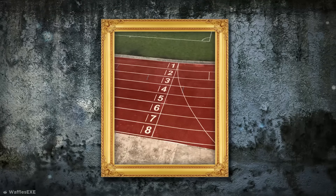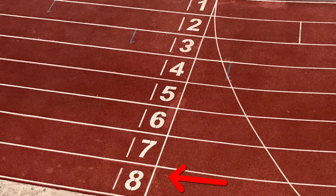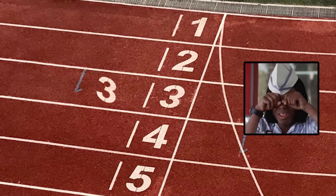This running track might not seem particularly unusual, but take a closer look at the numbers and you'll see why this is so uncomfortable to look at. The most eagle-eyed will have spotted that the number three is actually stenciled upside down. Can't unsee it now.